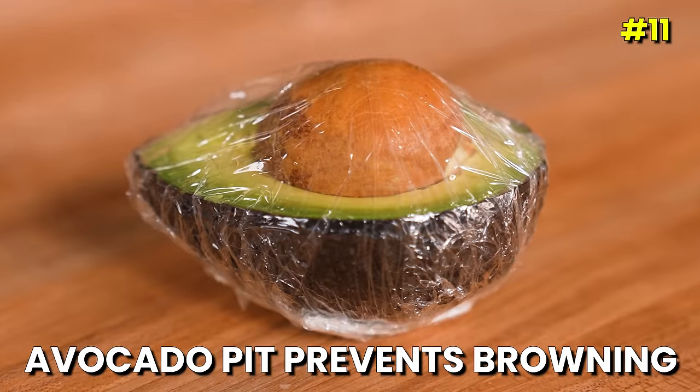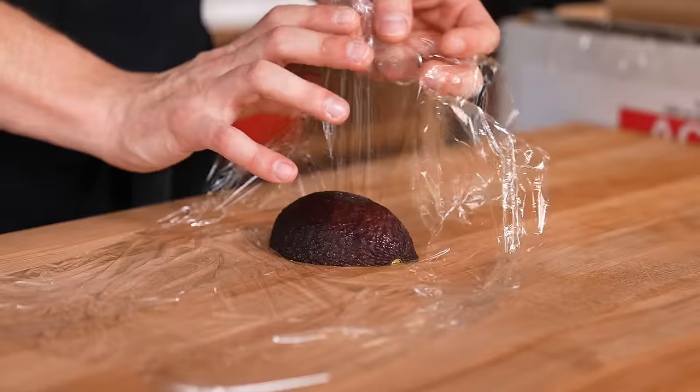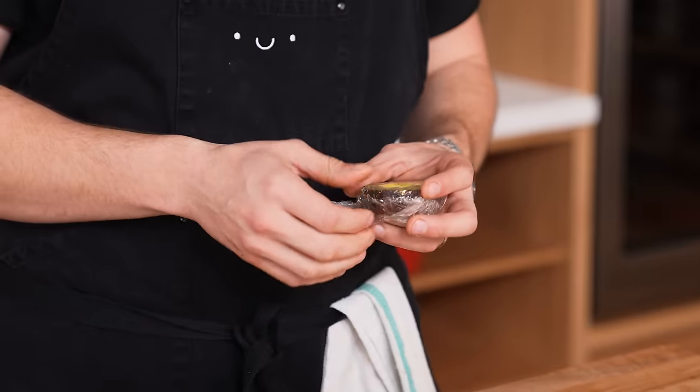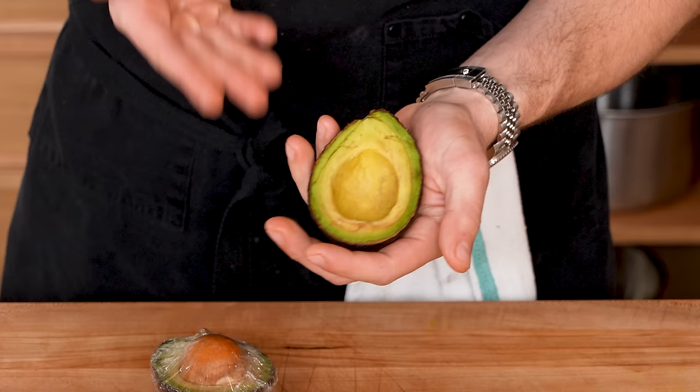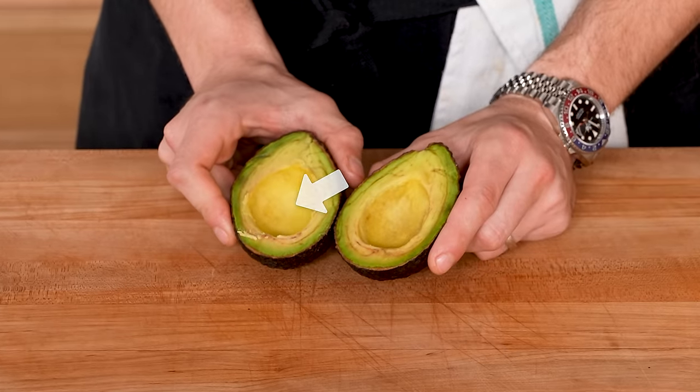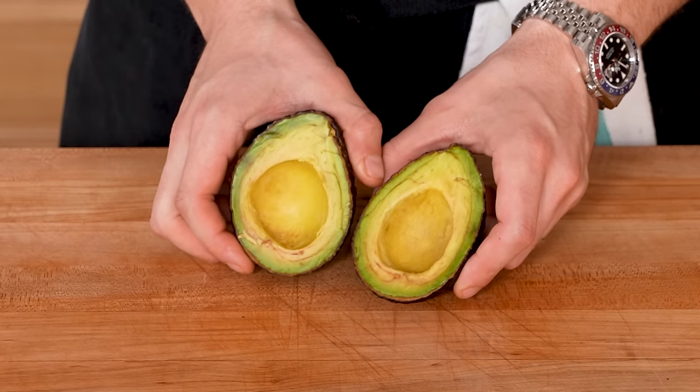Myth: keeping the pit in your avocado prevents browning. We opened an avocado, wrapped both halves in plastic wrap — one stored without the pit, one with the pit left in. After 24 hours, since these have been cut, we do see some oxidation. On the one without the pit it looks like this. What about the one with the pit? There's still oxidation — even where the pit was when we remove it. These look almost identical. There's maybe a slight amount less oxidation in the one with the seed, but it is so insignificant. Even if it worked, it would only protect whatever the seed is in contact with. Myth busted.